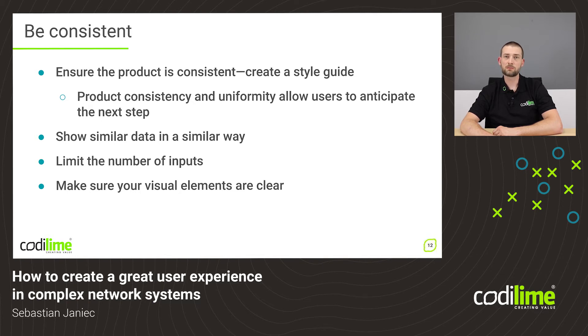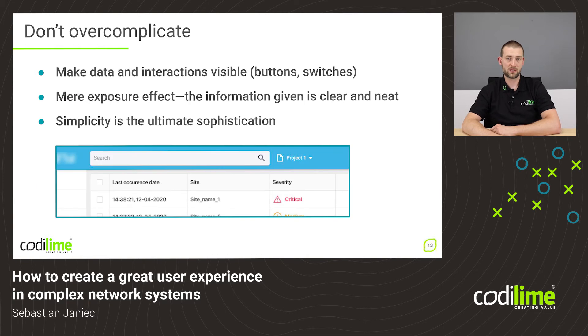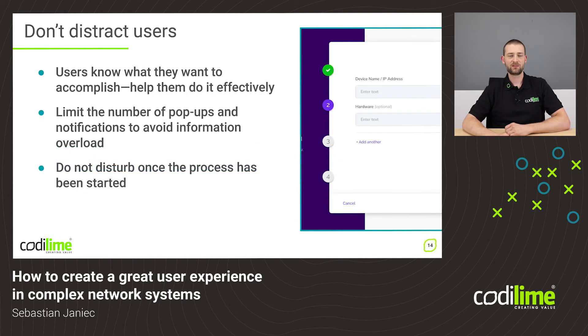You can achieve consistency within the product by making sure all visual information is presented in a clear way. You can limit the number of inputs and always remember to present the same or similar data in a similar way. When designing a complex product, try to remember one thing: simplicity is the ultimate sophistication. When designing, keep the mere exposure effect in mind — the idea is to present data to the user in such a way that it is clearly visible and recognizable. Even though you might not have access to actual users, you always have to think about them.